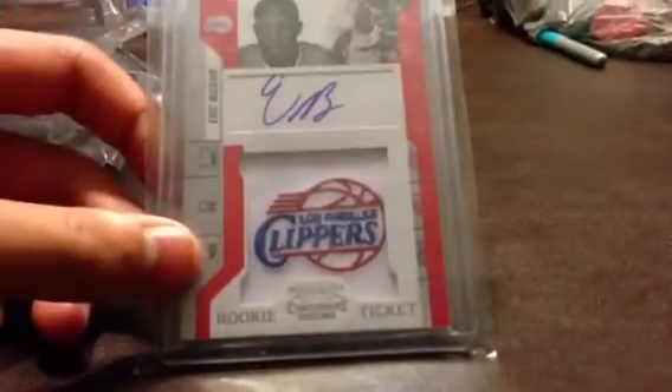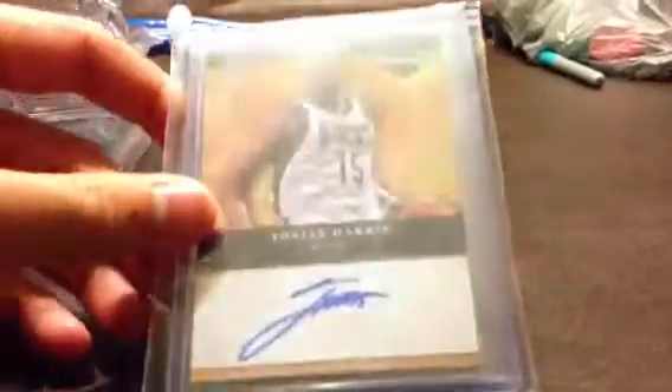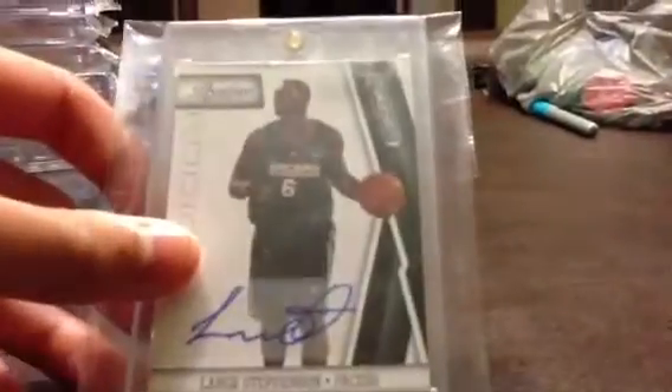Sorry guys. Eric Bledsoe, manufactured rookie patch autograph. Tobias Harris, rookie on-card autograph. Tobias Harris, rookie on-card autograph. MKG, rookie on-card autograph. MKG, rookie on-wood autograph. Lance Stevenson, rookie on-card autograph, number 99. DeAndre Jordan, triple rookie jersey autograph.